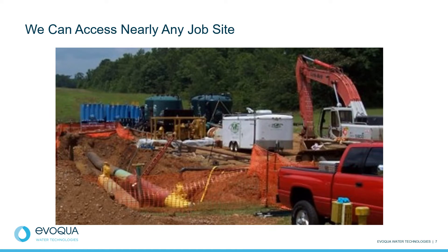Evoqua Water Technologies has completed over 400 water treatment projects across the country. Our clients include pipeline and tank owners and operators, pipeline construction contractors, specialty pipeline contractors, and pipeline consulting engineering firms. Is your pipeline hydrotest right-of-way in a tough location to access? Our systems are specially designed for your application and location, with a wide variety of proven treatment technologies that will ensure the success of your project.